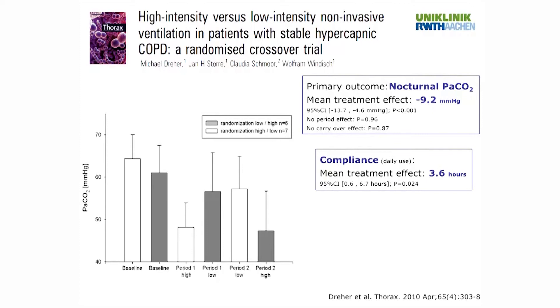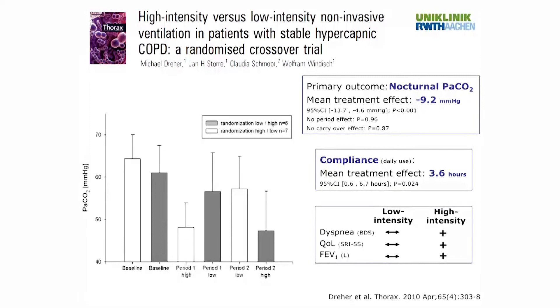Overall compliance was good — seven hours per night in the UK trial. In the high versus low pressure trial, compliance was 3.6 hours per night longer in the group receiving higher pressures compared to low pressures. This was likely because only high pressure ventilation was associated with significant improvements in secondary outcomes: dyspnea during exertion, quality of life, and lung function parameters.